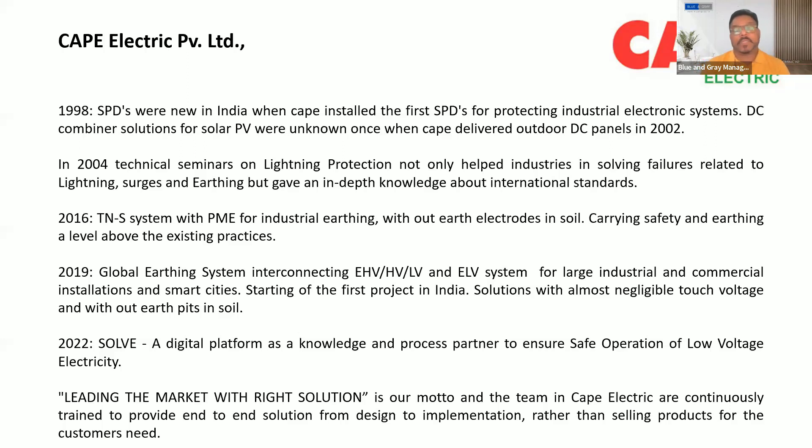The first project in India with almost negligible touch voltage and without an earth pit in soil was started — a very interesting topic. In 2022, CAPE introduced Solve, a digital platform as a knowledge and process partner to ensure safe operation of low voltage electricity. Leading the market with the right solution is CAPE's motto. The team at CAPE Electric is continuously trained to provide end-to-end solutions from design to implementation — from design, execution, and customer satisfaction.